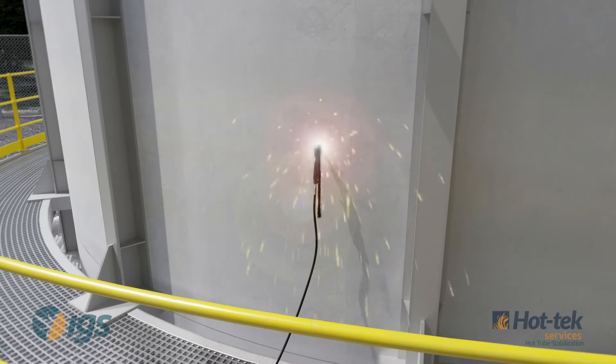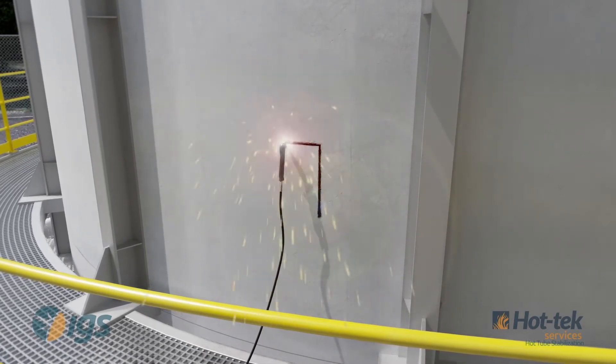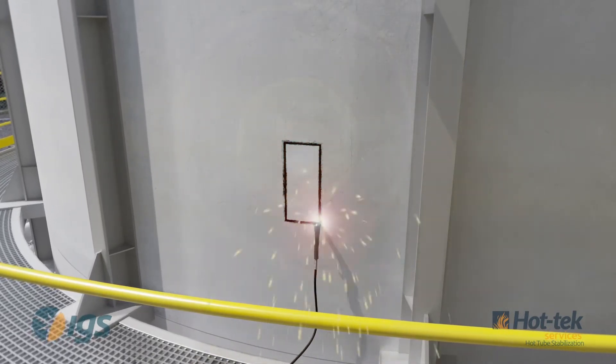HotTac's Hot Tube Stabilization will anchor the loose tube online without affecting production. HotTac will create access behind the unsecured process tube by removing the shell and related refractory lining.